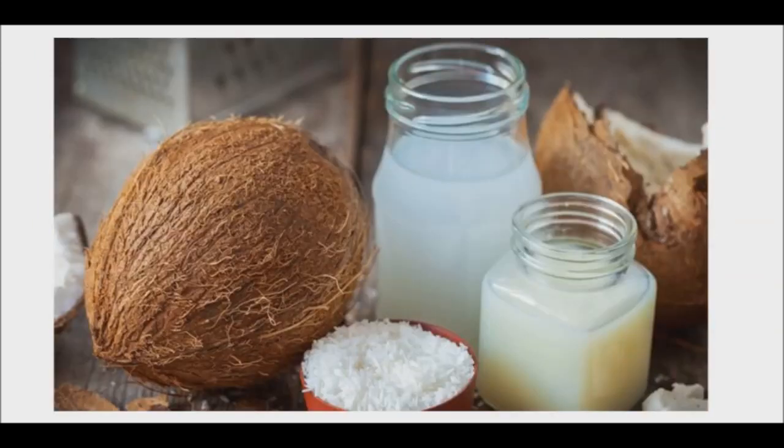We love coconut oil and coconut water. They are common and popular ingredients for daily use by many people. But did you know that coconut vinegar has been commonly consumed to treat diseases such as liver disorders and inflammation?